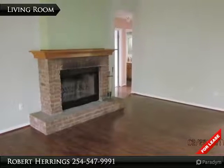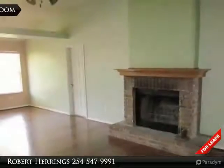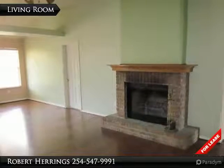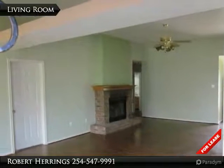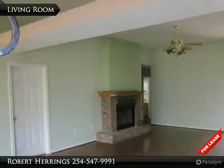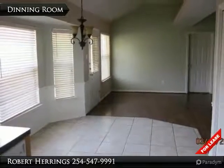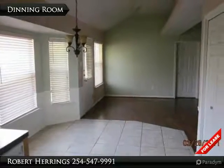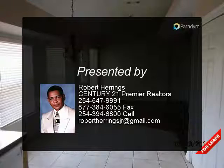Bright kitchen with refrigerator, appliances included, laminate countertops, dishwasher, covered patio, two-car garage. $975. Please call Junior Rentals for more information.